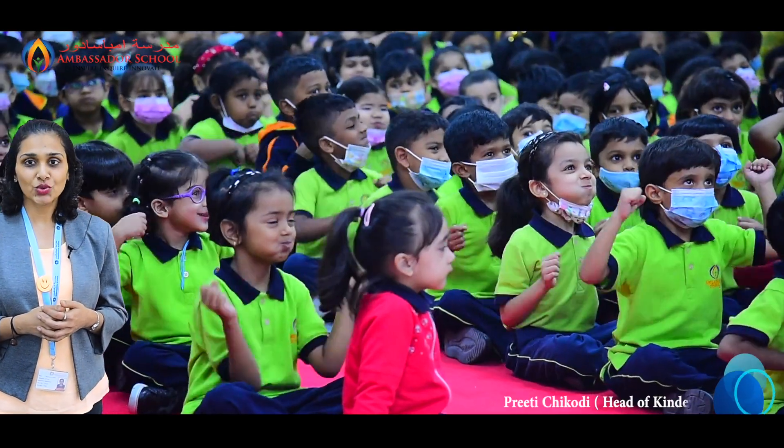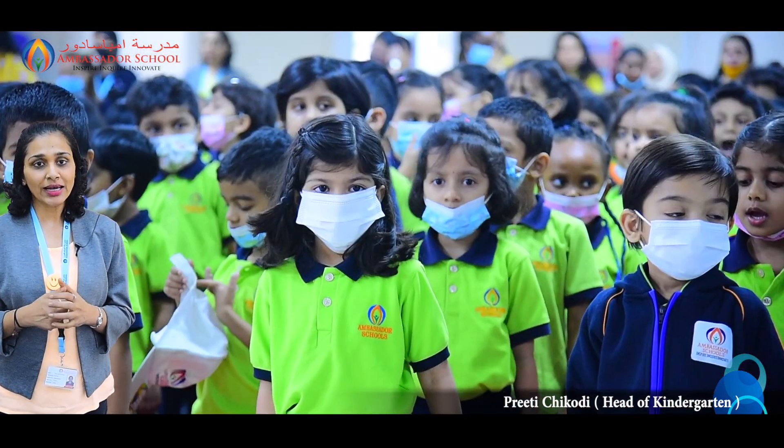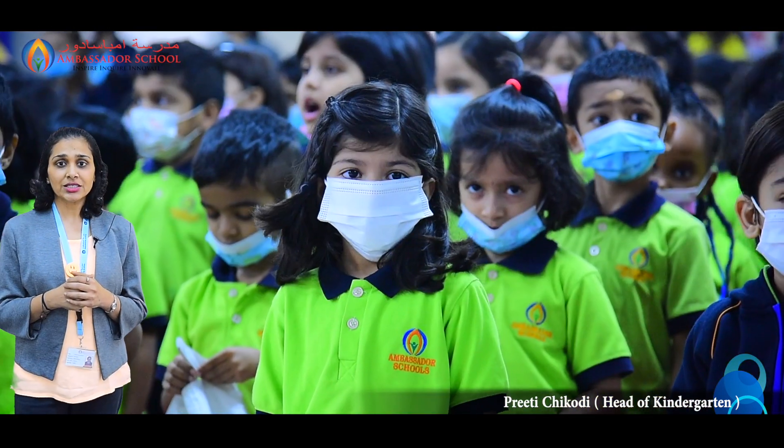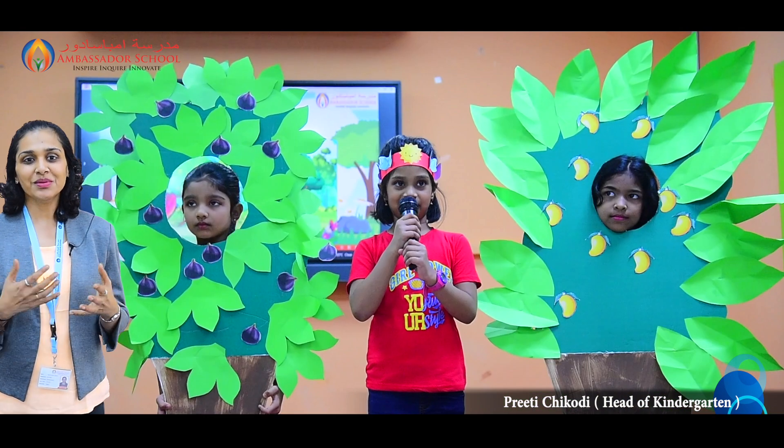A special assembly by KG2G students was impressive. They performed some lovely foot-tapping action songs as a warm-up, followed by a skit to show how the mango tree is humble and the fig tree is rude. They spoke so well and gave a wonderful message at the end of their assembly: be humble, be kind.